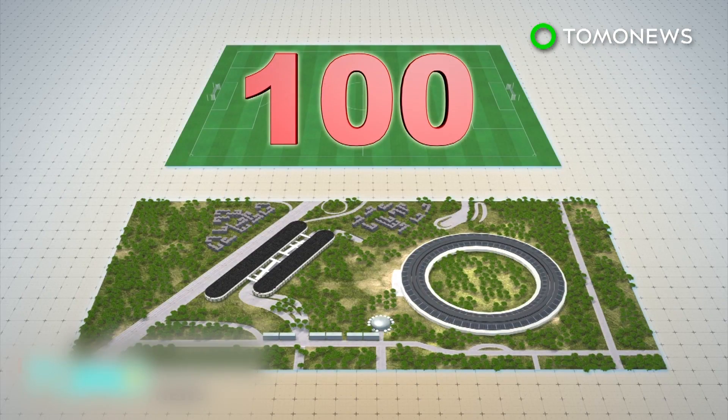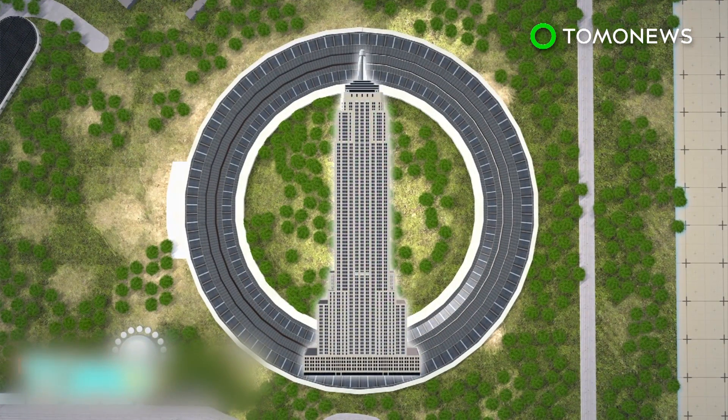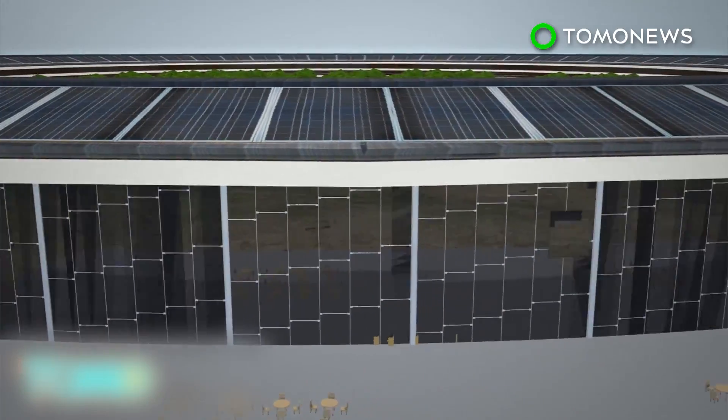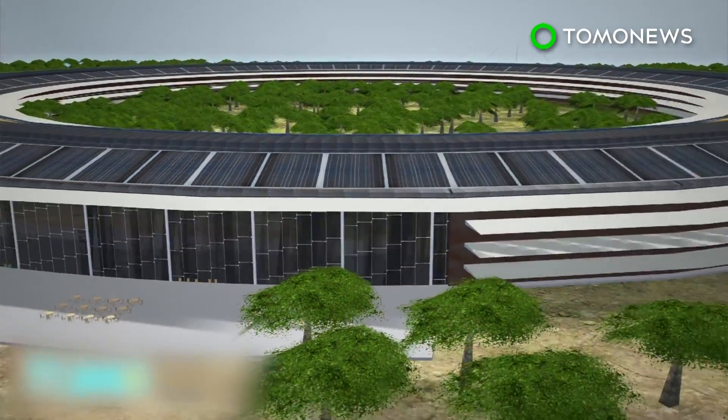The site covers 176 acres — that's about the size of 100 soccer fields. At over 1,500 feet, the main building is greater in diameter than the Empire State Building is tall and wider than the Pentagon. More than 3,000 sheets of curved glass cover the main building, which is a perfect circle.